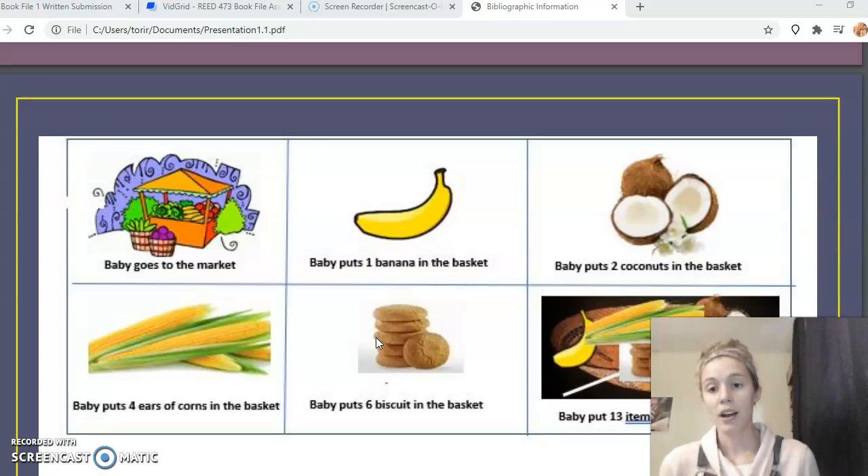In the boxes after that, they would draw food and say how many of that food item baby puts in mama's basket — for however many boxes are assigned. In my example, baby puts one banana in the basket, then two coconuts, four corns, six biscuits. At the end, in the last box, they draw a big basket with all the items in it and write how many items baby put in the basket altogether.